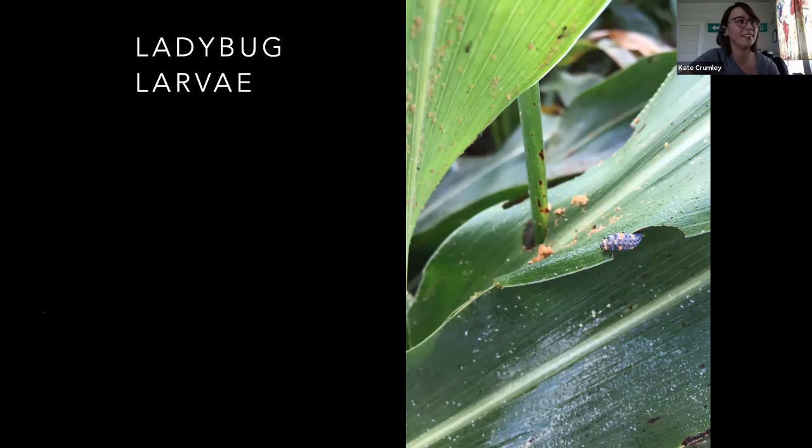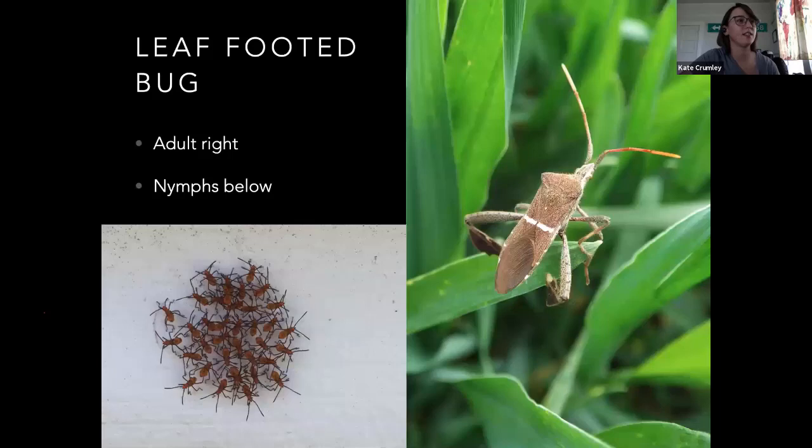Leaf-footed bugs — that's the adult on the right. These guys are kind of hard to control. You'll notice that these nymphs look a lot like the assassin bug we looked at earlier — same coloration and everything. But these guys are all hanging out together. Bugs are not super bright; their brains are very small and they're mostly responding to immediate stimulus. If it's hanging out in a group like that, you can pretty well guarantee it's not going to be something predatory, because predatory things do not hang out in a group — they will eat each other. So if it's hanging out in a group, it's probably a plant feeder. That's how I knew these were leaf-footed bug nymphs and not assassin bug nymphs.